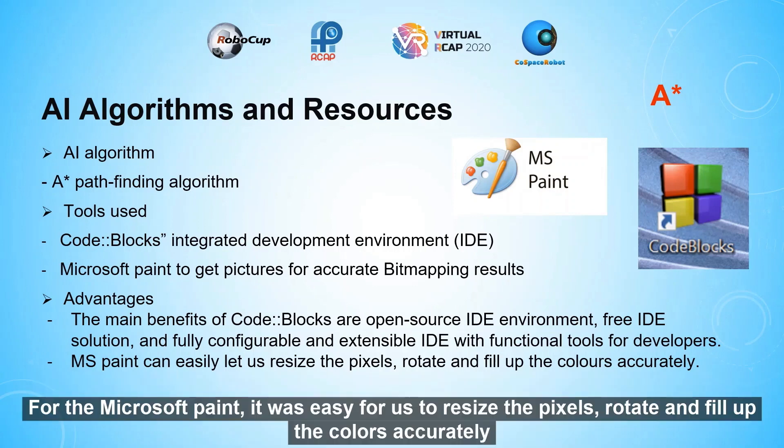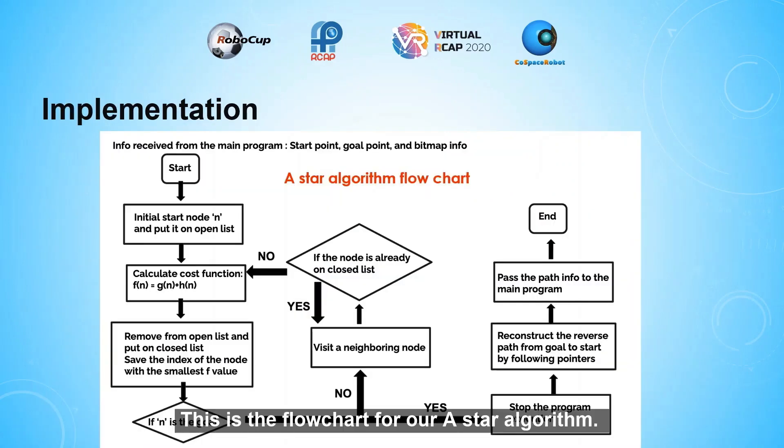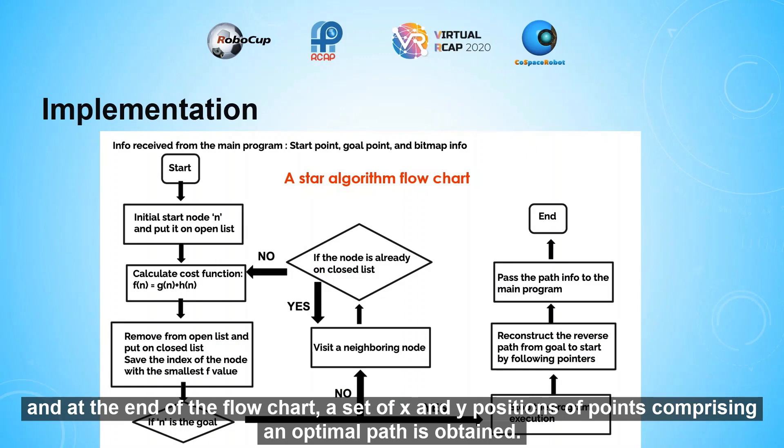For Microsoft Paint, it was easy for us to resize pixels, rotate, and fill colors accurately. This is the flowchart for our A-star algorithm. It starts when the algorithm receives the current and target X and Y points of the robot, and at the end of the flowchart, a set of X and Y positions comprising an optimal path is obtained.